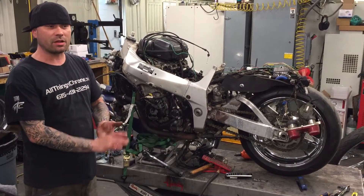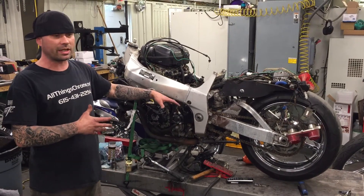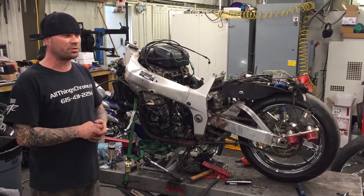So just like I said, this is a little progress video. Just stay tuned. Keep in mind if you got something going on, you got a bike you want to get done, you want some work done, give us a shout. All Things Chrome: 615-431-2294.